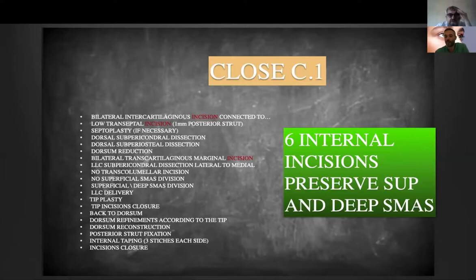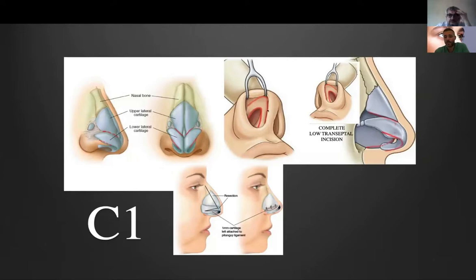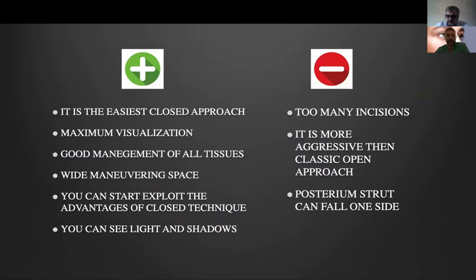Now we pass the nightmare point and start the Close 1 approach, which actually uses many incisions — intercartilaginous, full transfixion incision, and marginal incision — so it is somewhat more invasive compared to the open approach, but you begin to preserve the superficial and deep SMAS. You perform a complete marginal incision, then an infracartilaginous incision on the lateral aspect to create the outer rim flap, and then the intercartilaginous incision connected to the full transfixion incision. This gives you the greatest exposure, so you won't be afraid to perform the septoplasty, dorsum work, and tip. It is the easiest closed approach, with a lot of visualization and good tissue management.